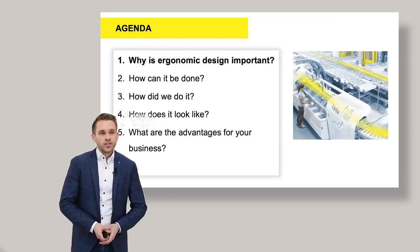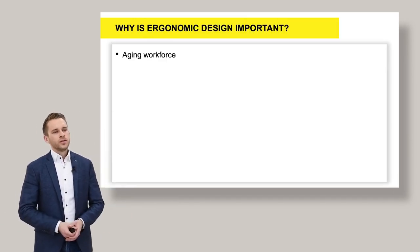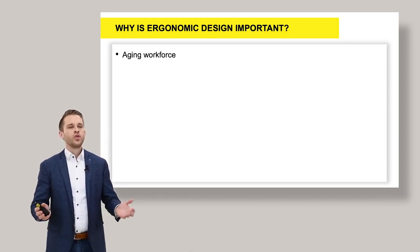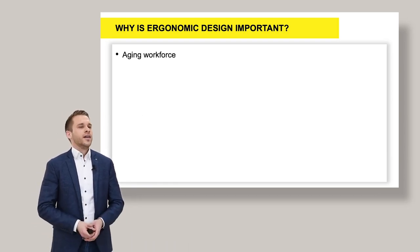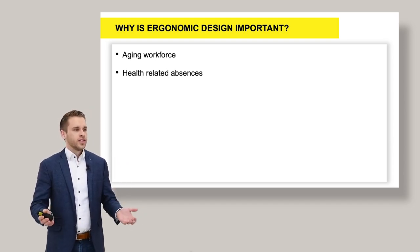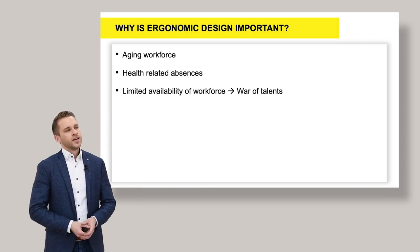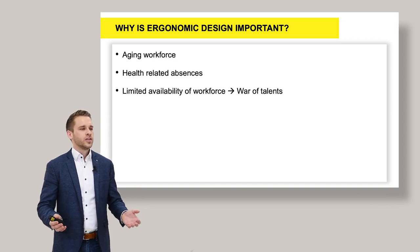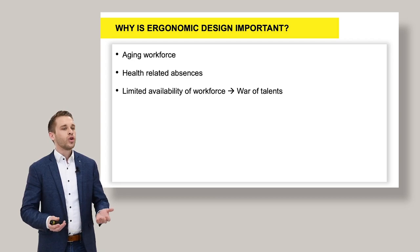Why is ergonomic design important? We all know it — our society is getting older and older, meaning we need to design workstations which are focusing on pickers in the late 50s, no longer in the 20s or 30s. Also, if people get sick, they are not at work, and it's quite expensive for the business. Another factor is that we have a very much limited availability of operators. So companies today need to face the challenge of the war of talents.